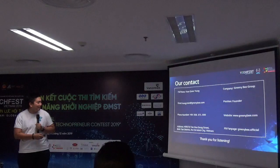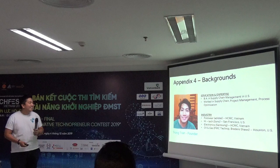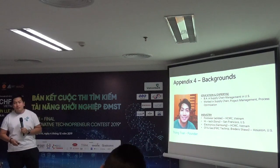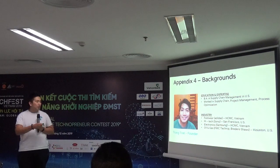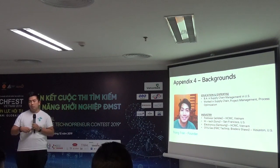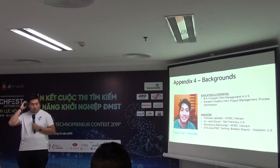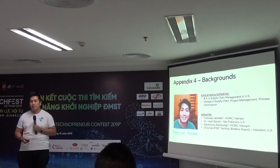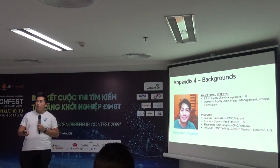The team slide isn't fully updated yet. As of now we have three people. My background is in supply chain management — I've worked in different companies across different industries and I studied in the United States in supply chain and project management. The second founder works in the chemical field, and the third is in finance.